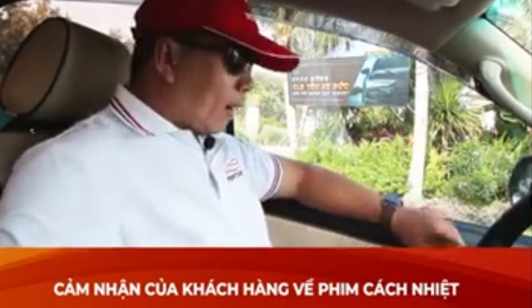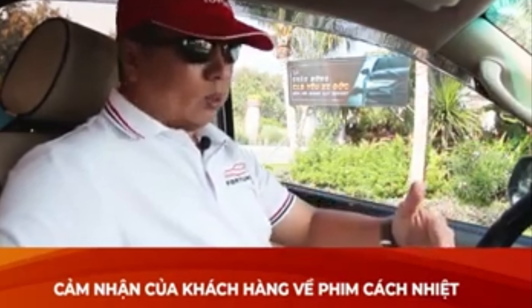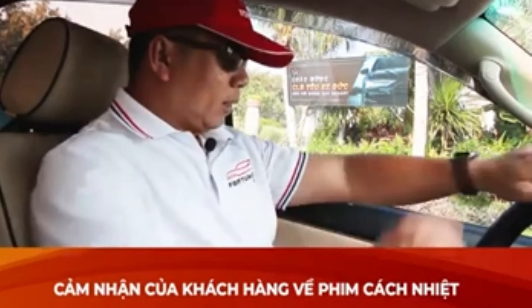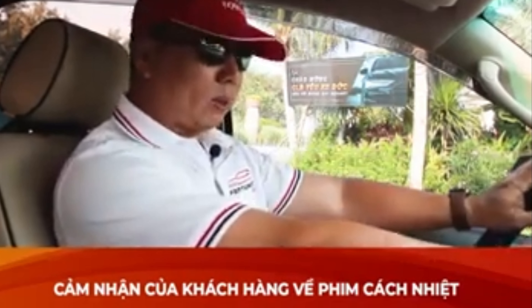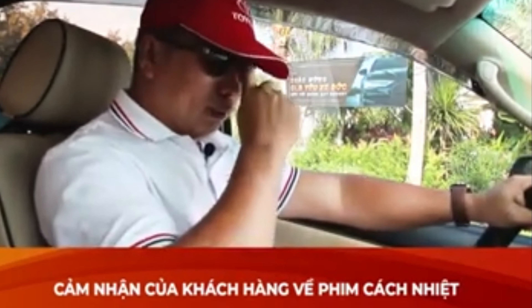Đó là cái thứ nhất. Cái thứ hai là cái độ chói của nắng vào trong người của mình, cảm giác rất là dễ chịu. Hai cánh tay của mình đây nè, không bị nóng khi mà sử dụng cái loại phim này. Đó là một ưu điểm nữa mà mình xác nhận.